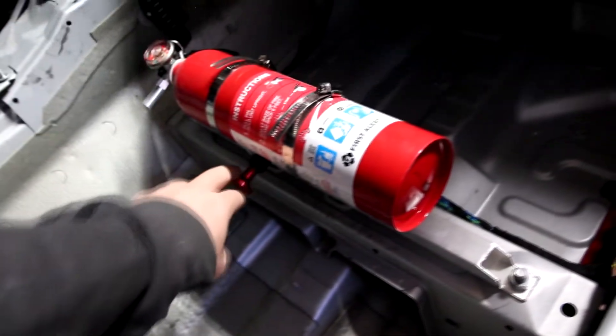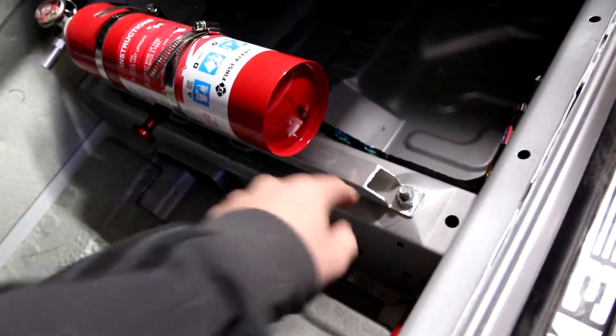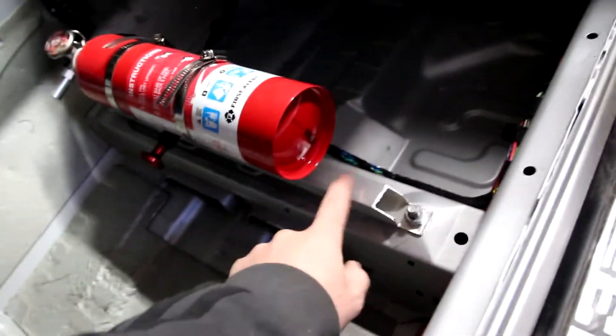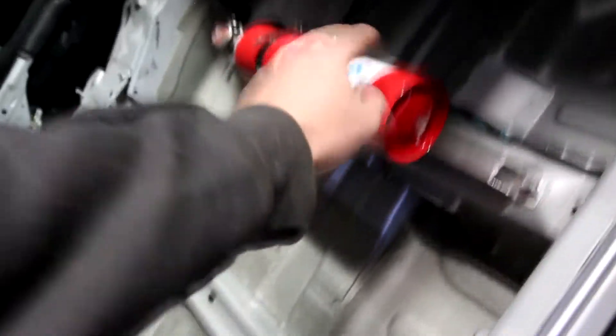I did want to mention the fire extinguisher quick-release solution held up really well out there. I was concerned that under force it might pull back and bend or twist, but there were no issues on track at all — super happy with that solution.